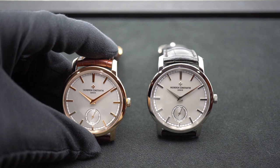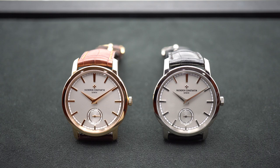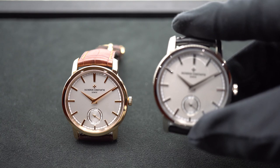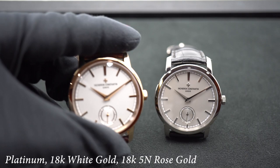They both feature time only with petite seconds. What I love about this piece off the bat is that it represents the most pure form of this Traditionelle styling, and is a foundation for more complicated pieces in the collection. It's a classic elegant three-hand dress watch that comes in platinum, white gold, or 18k 5N rose gold.